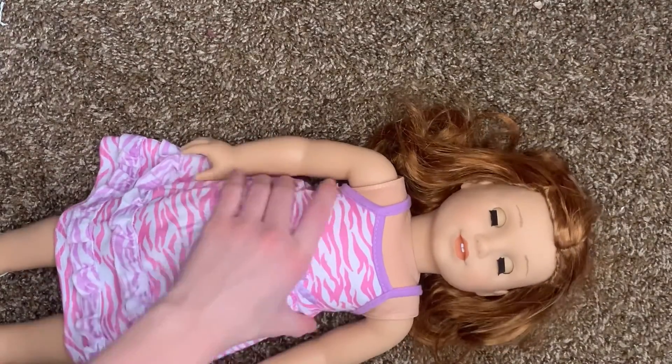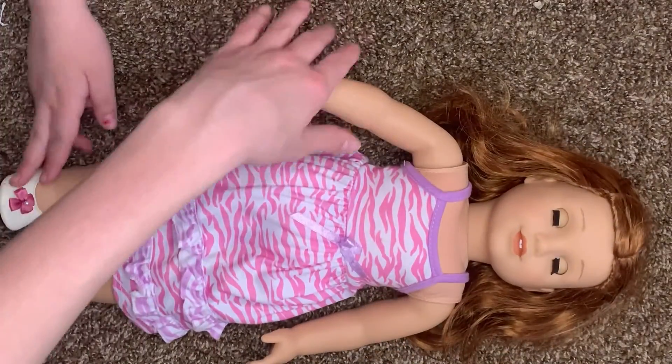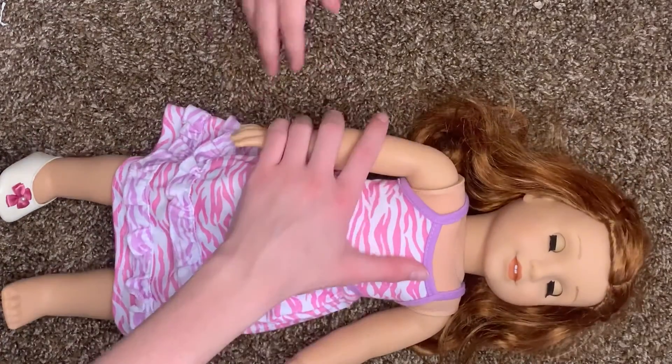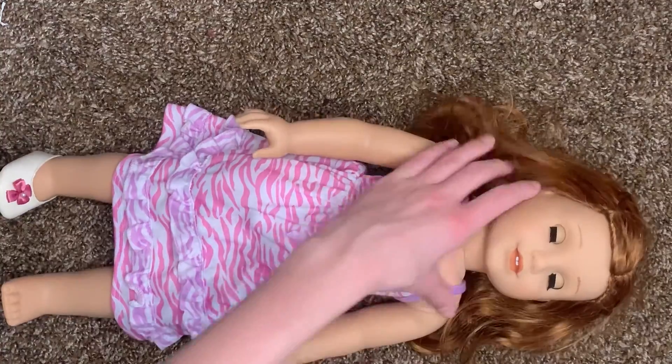When I first opened her, she was wearing this adorable pink zebra dress and this singular shoe. She had no marks on her or anything, and her limbs are only a little loose. Her hair is a little messy, but it was styled, and I think it's very adorable.